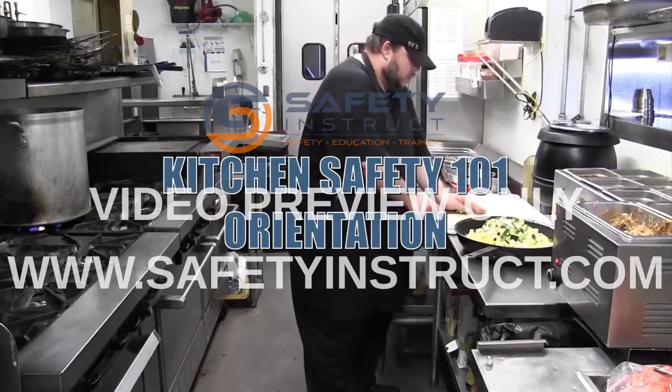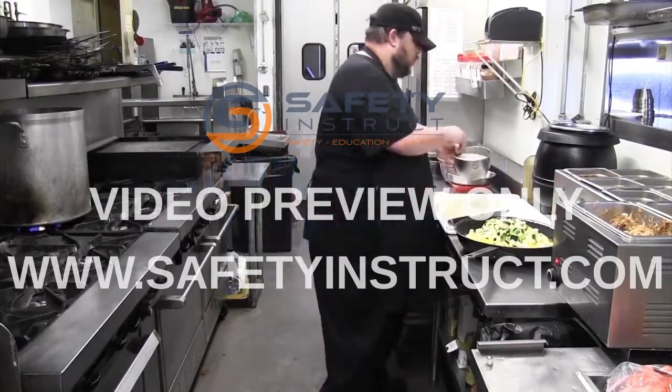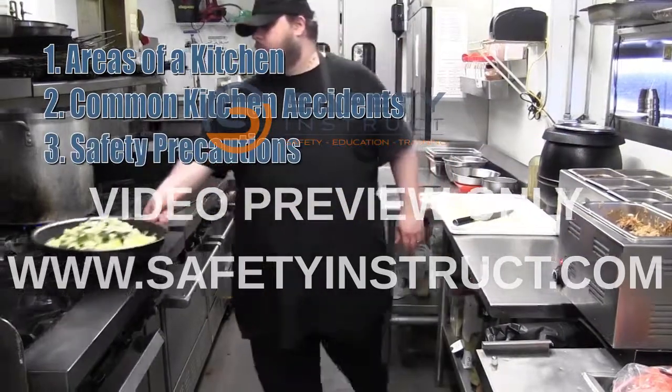Welcome to Kitchen Safety 101 Orientation. In this course, we will cover the following learning objectives: areas of a kitchen, common kitchen accidents, and safety precautions.